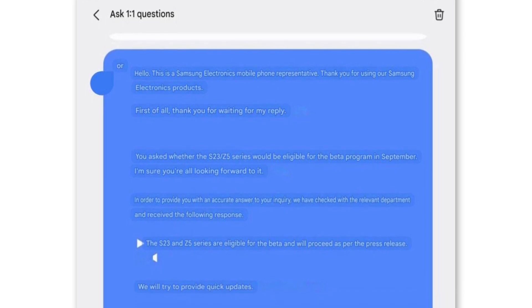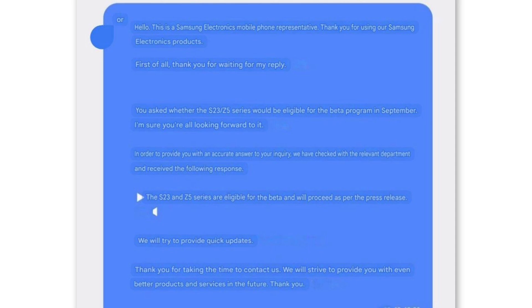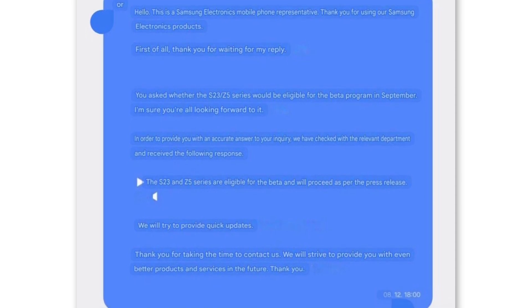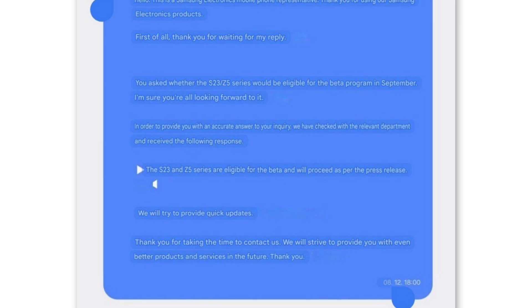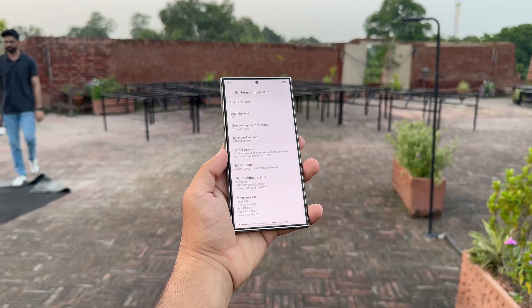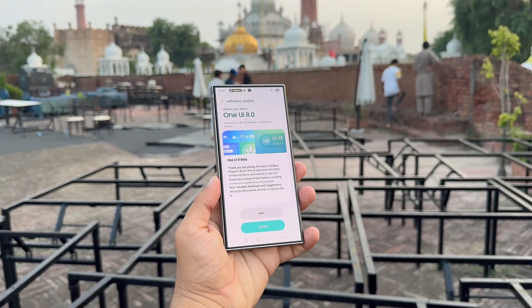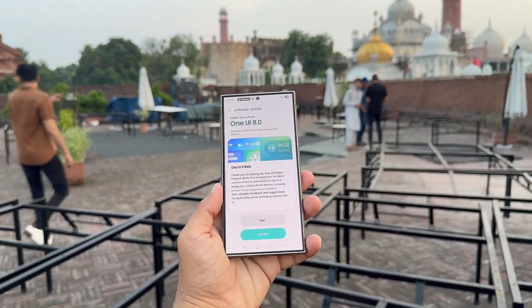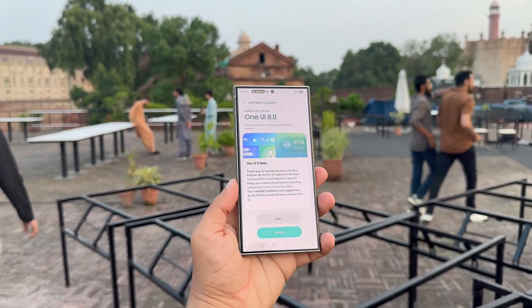One UI 8 comes packed with fresh features and refinements for Samsung phones, delivering smoother performance, refreshed interface designs, and upgrades to existing tools. Through the beta, users can explore these additions ahead of the public launch and share valuable feedback to shape the final software. Although Samsung has not revealed an exact date for the One UI 8 Beta release, the company emphasized that updates will arrive swiftly, and expressed gratitude to users for their patience, assuring them of its ongoing commitment to enhancing the overall experience.